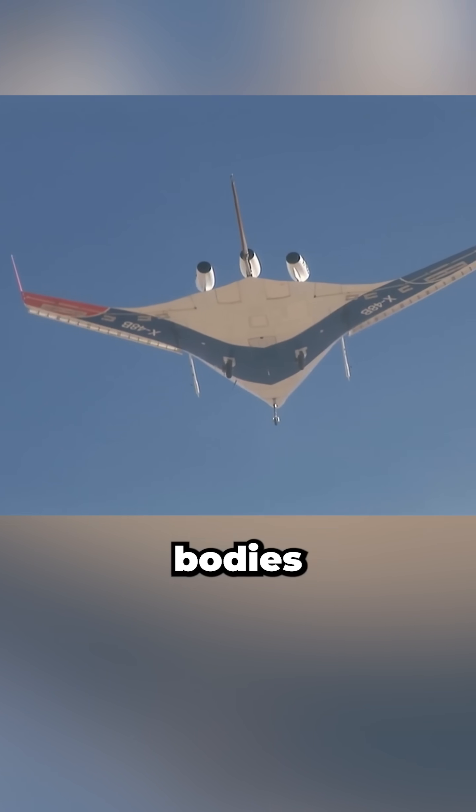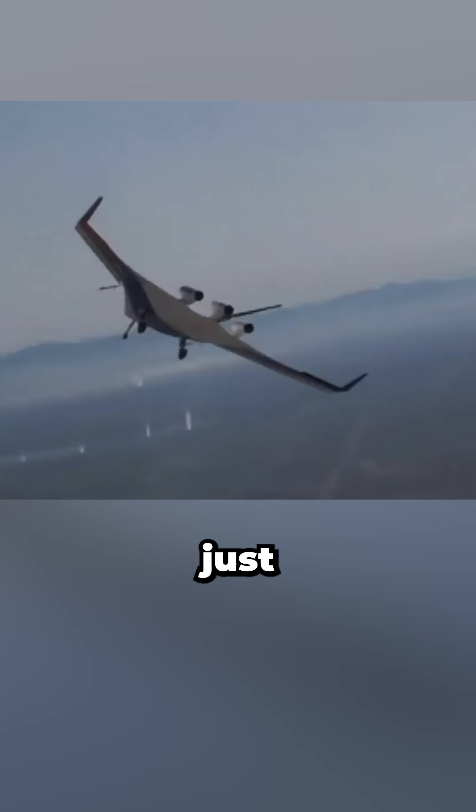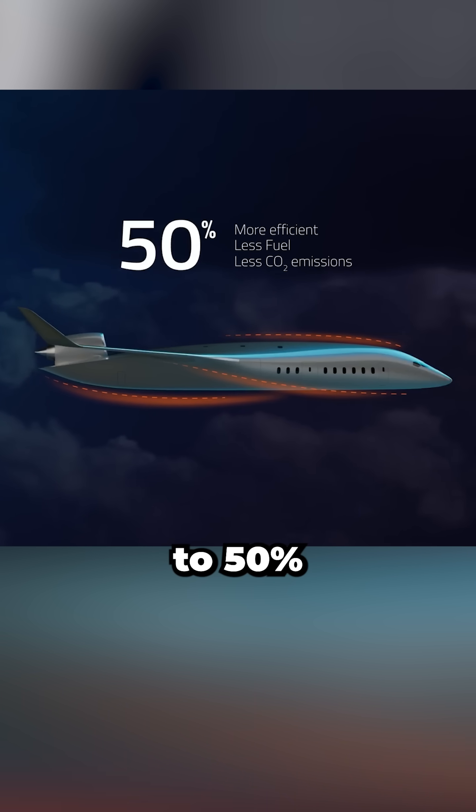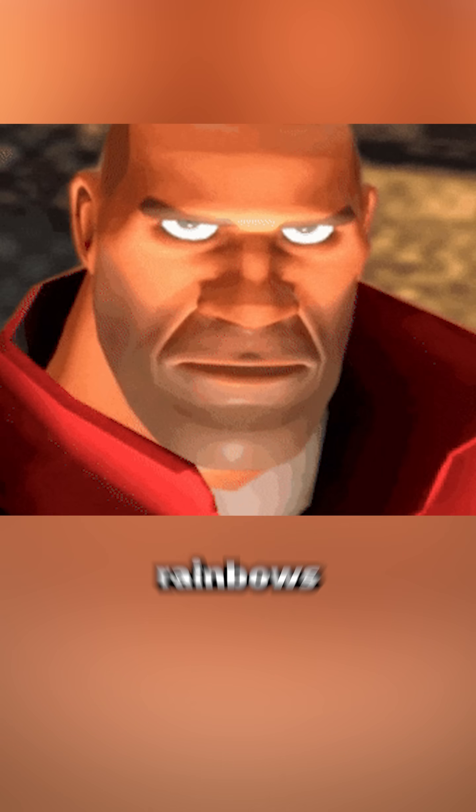NASA and Boeing studies show blended wing bodies can cut fuel burn per seat mile by up to 27% while flying just as fast as today's jets. But this next-generation layout claims it could push that closer to 50%.